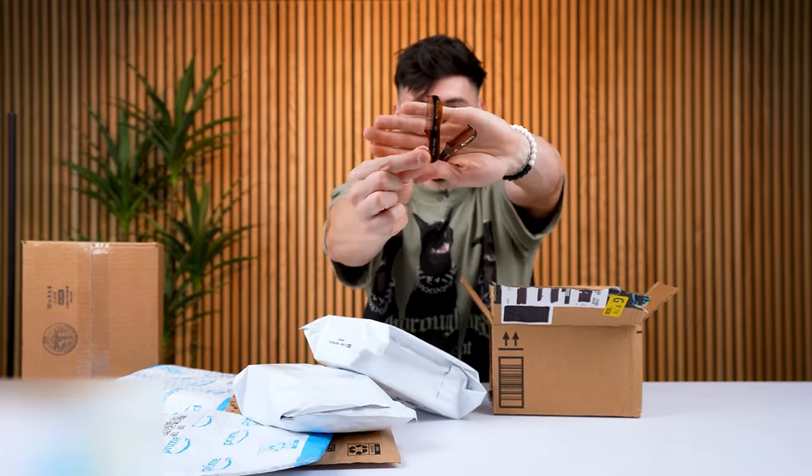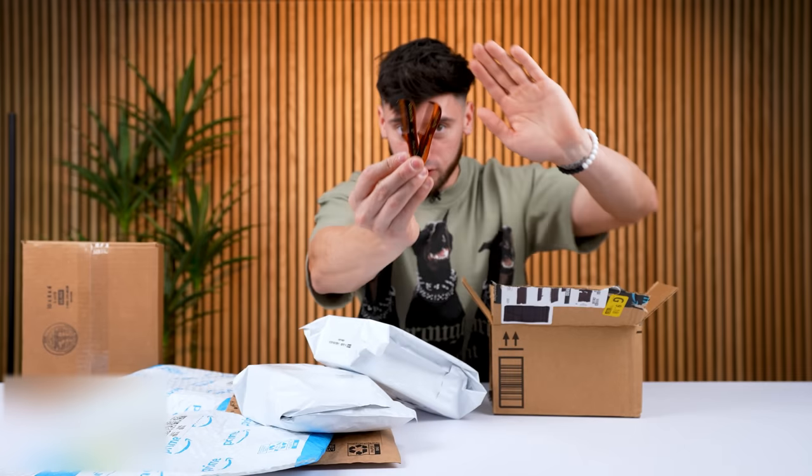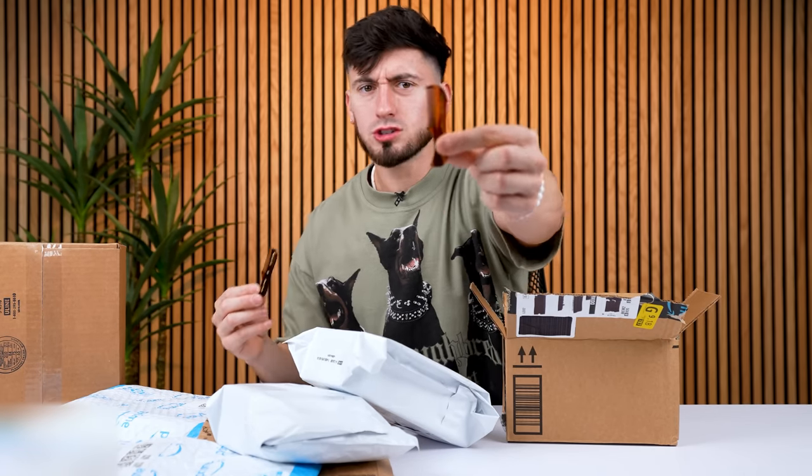These are too cute, bro. It actually feels like they work. People actually use these — I'm not kidding — for the mustache and whatnot. Grown men. Big old grown men, like gorilla men, use these right here.